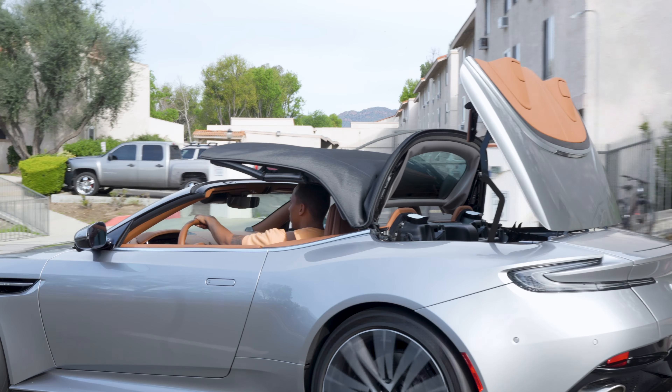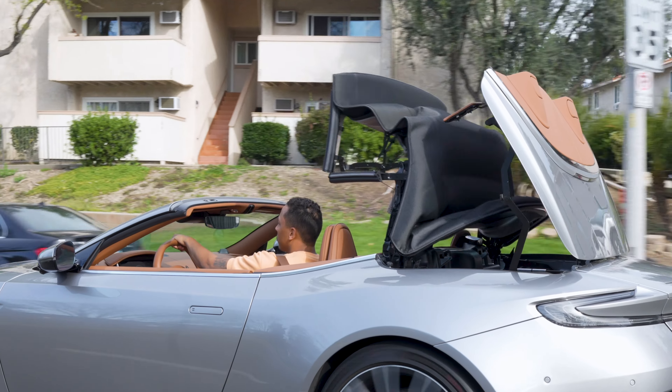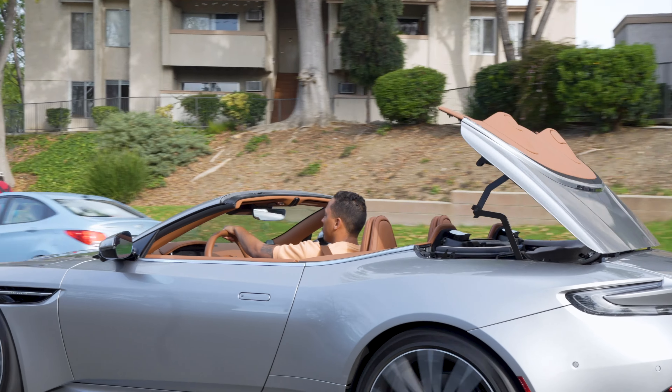It takes 14 seconds to drop the top and 16 seconds to put it back on, both of which you can do while driving up to 31 miles per hour.